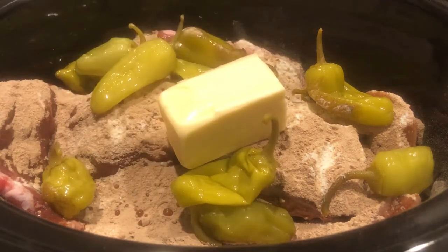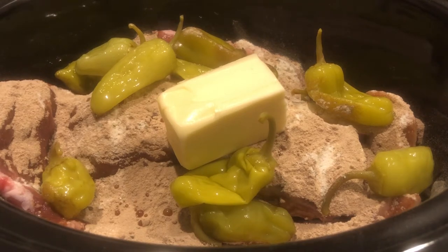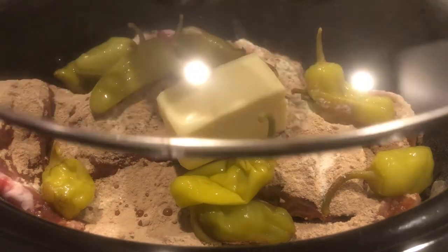The original recipe calls for an entire stick of butter, but I always use half and I use unsalted because I feel like with everything else it's salty enough. So I've got my half a stick of butter in there. I will leave the original recipe in my description box so that you have a starting point. All I'm going to do is cover this up and cook it low and slow for about 10 hours.